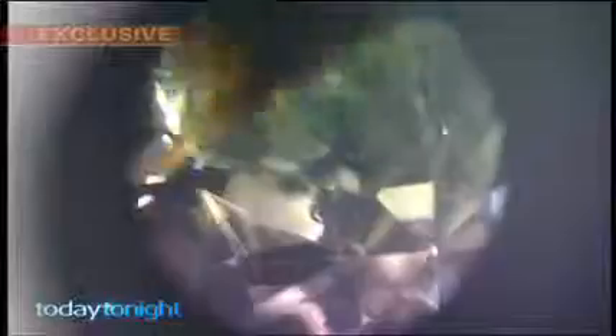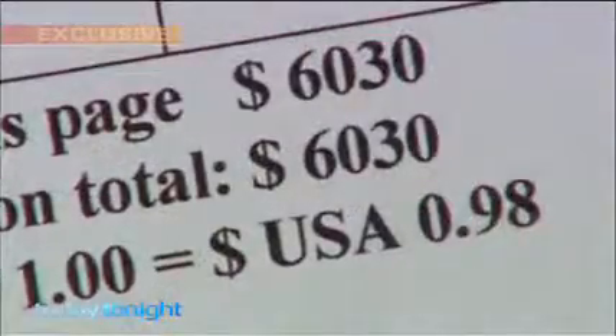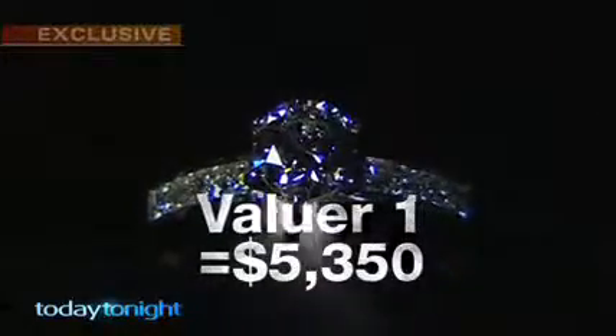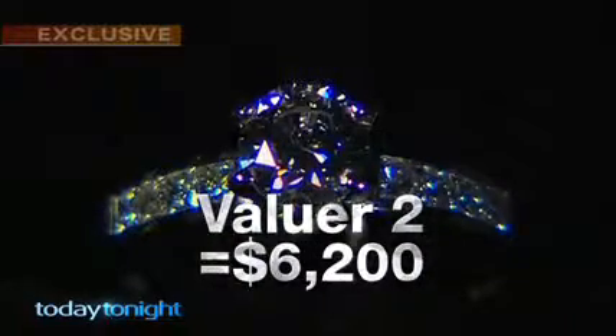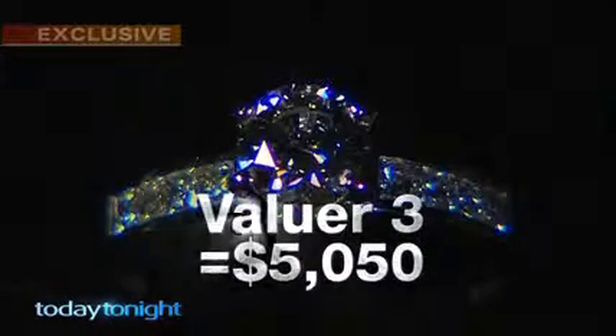Remember, natural diamonds are worth at least 30 to 40 percent more than synthetic diamonds. The real surprise was the varying valuations they came up with. Valuer one said our ring — wholesale price $1,200 — was worth $5,350. Valuer two gave it a price tag of $6,200, that's $5,000 more than it's worth. Valuer three came up with yet another amount: $5,050.